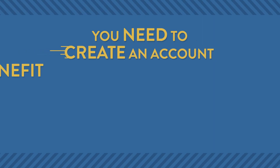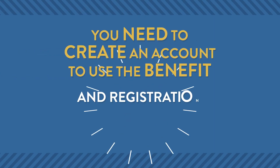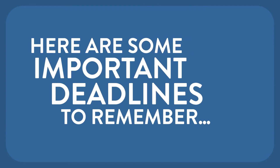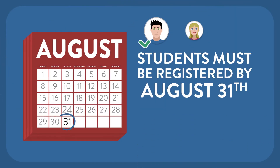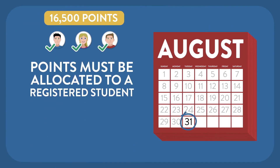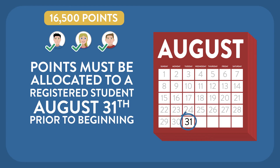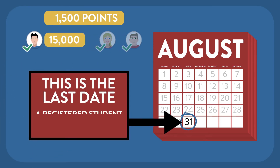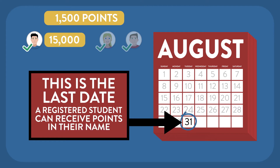You need to create an account to use the benefit, and registration is easy. Here are some important deadlines to remember. Students must be registered by August 31st prior to beginning 12th grade of high school. Points must be allocated to a registered student by August 31st prior to beginning 12th grade of high school — this is the last date a registered student can receive points in their name.